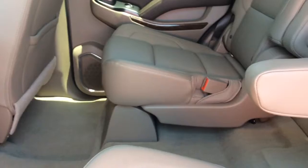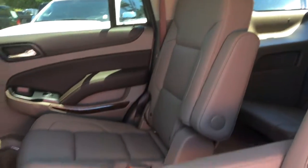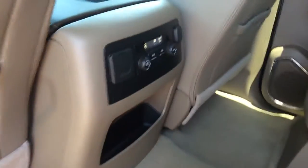As you can tell it is very like new. No stains, no tears. It still has that new car, new truck smell.